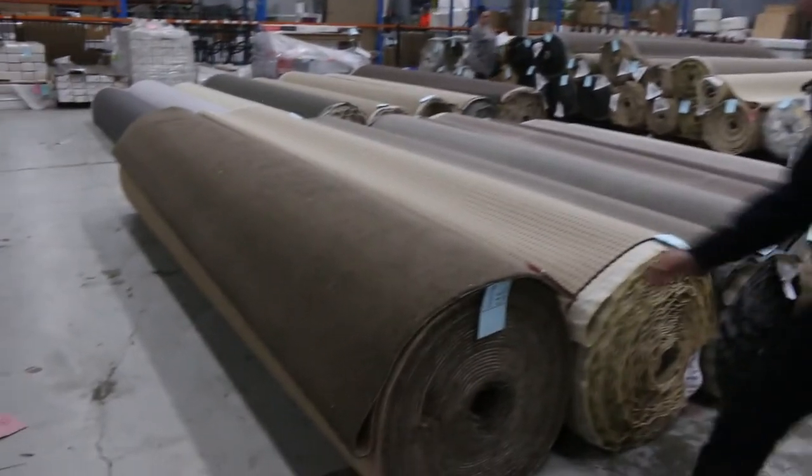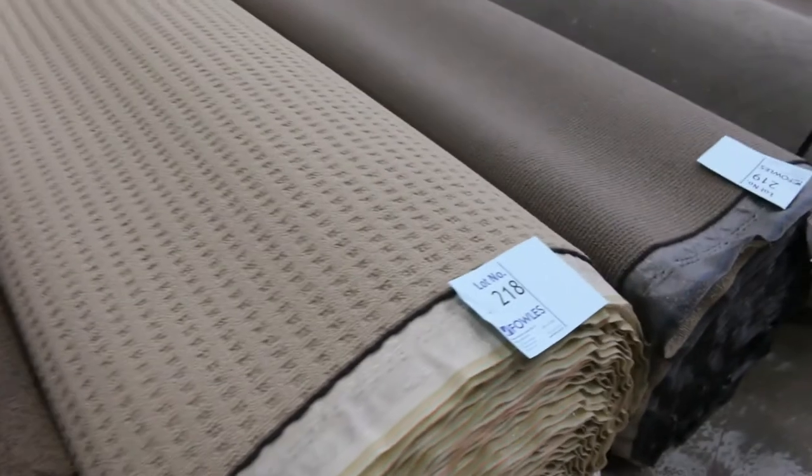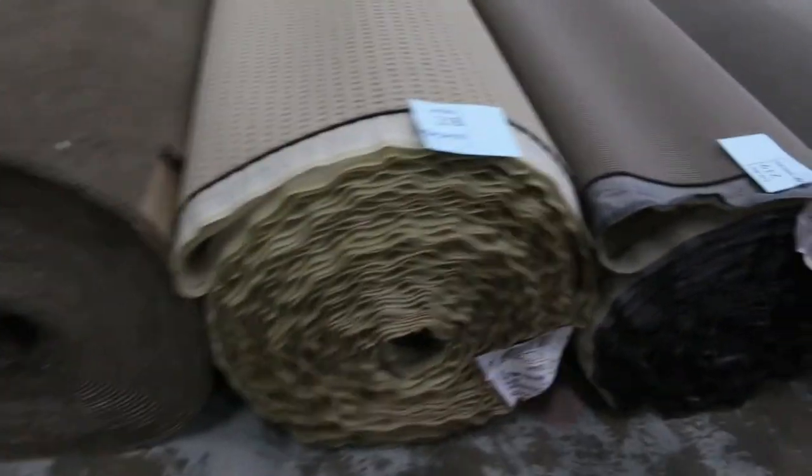We move on to our final rolls. Lot number 217 is a nice twist pile, good size roll — looks around 30 meters plus — looking for anywhere from $25 to $30. Loop piles again at $25 — because there's so much loop pile, you generally pick it up for $25.